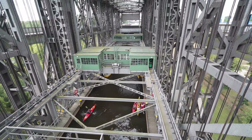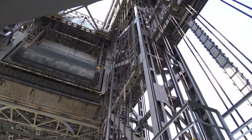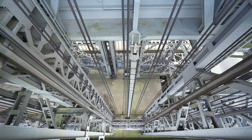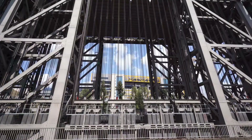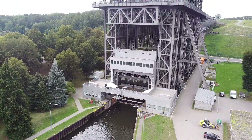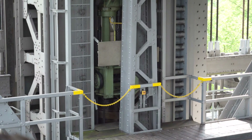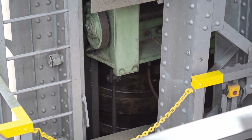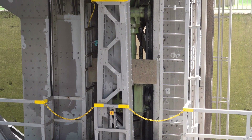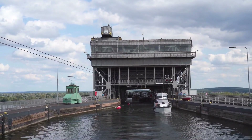Since the lift also carries passenger boats, the mechanism must be as secure as possible. Most people fear that a failure of cables can cause a sudden drop of the caisson, but these steel cables are incredibly strong and have only been replaced once in the lift's 100-year history. There's also a safety mechanism: on one side of the lift, a rotating iron spindle locks the caisson in place in case of an emergency, preventing it from falling. For the most part, the Niederfinnow lift has been a reliable form of transport.